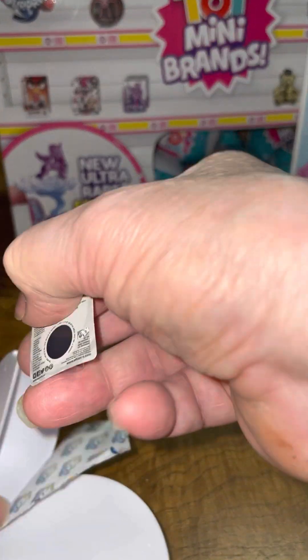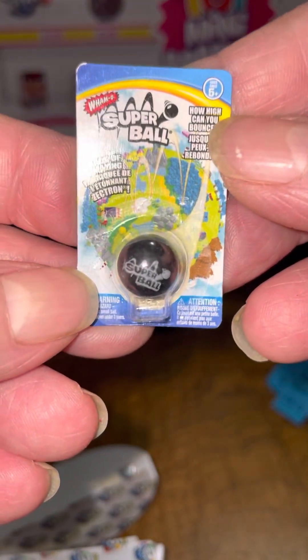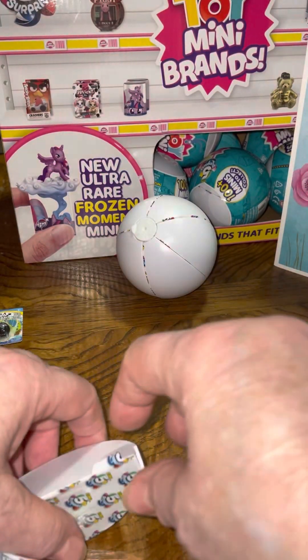I actually got this one last time too — the Super Bowl. I got this one last time and pulled it too.